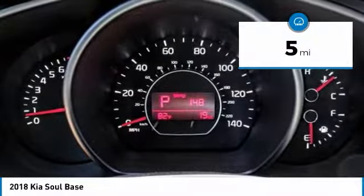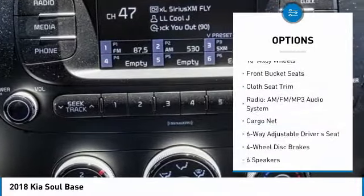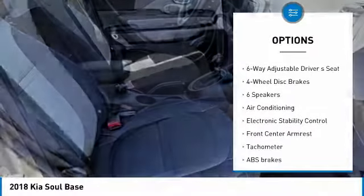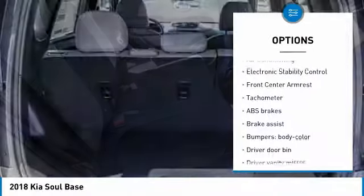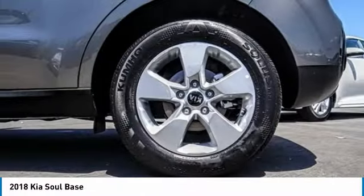This vehicle has less than 100 miles. Here are some of this vehicle's great options: traction control, dual airbags, air conditioning, power steering, four-wheel disc brakes, power windows, rear window defroster, electronic stability control, trip computer, tachometer.